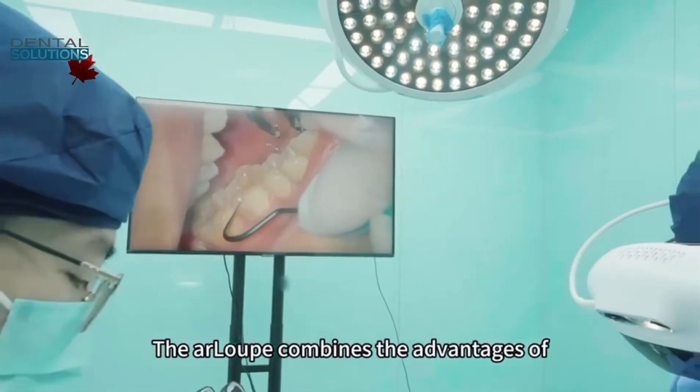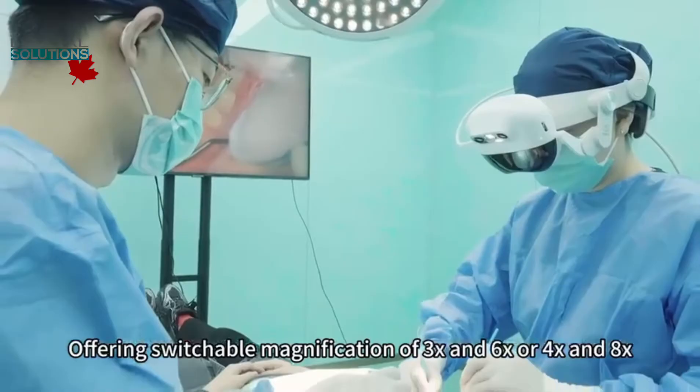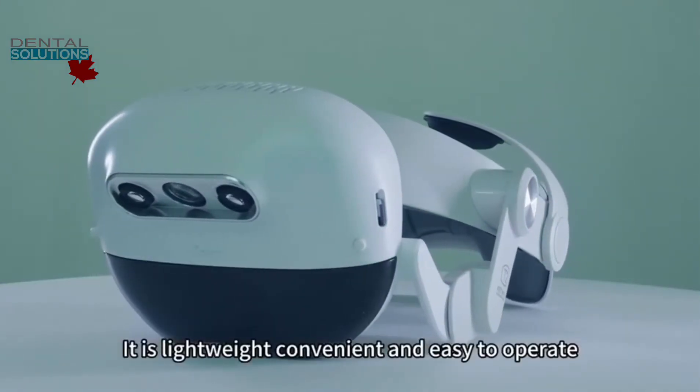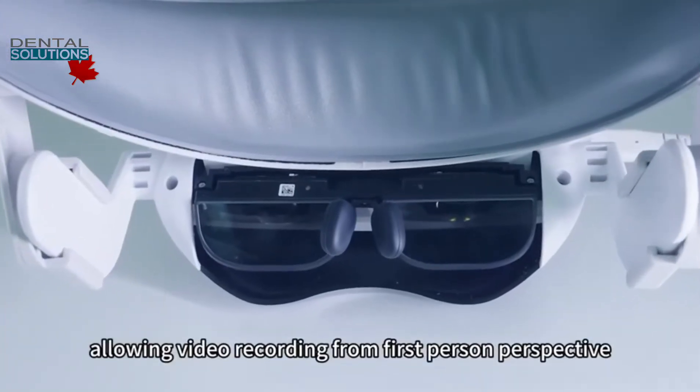The R-Loop combines the advantages of optical loops and microscopes, offering switchable magnification of 3x and 6x, or 4x and 8x. It is lightweight, convenient, and easy to operate, allowing video recording from a first-person perspective.